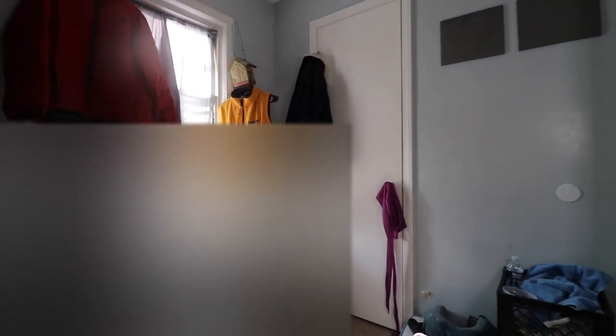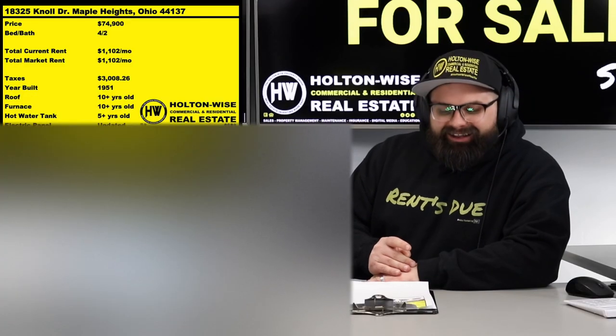Speaking of due diligence — you're going to want to bid on this property, but we'll make it contingent on your own third-party home inspector. I gave you the video tour, you see what's going on, but I want you to get a third-party inspector in there — a three to four hour, 50 to 90 page inspection report tearing the property apart with a fine tooth comb. I'm confident this is one of the only markets in the US where you can pick up a solid 1950s-built bungalow like this for $1,102 a month in rent for only $75K.